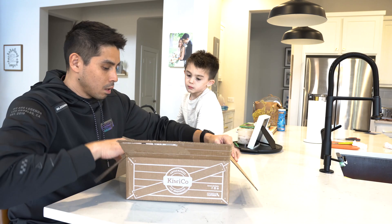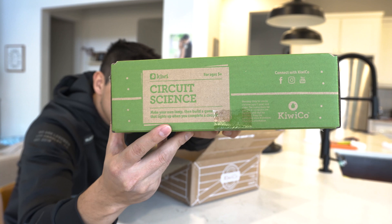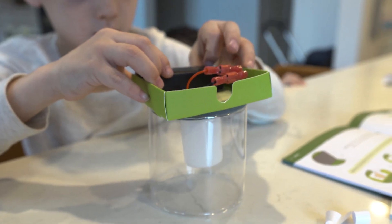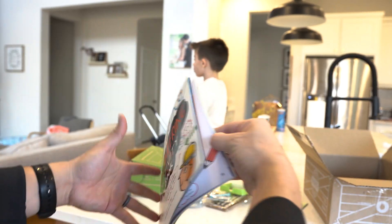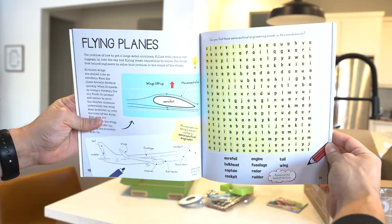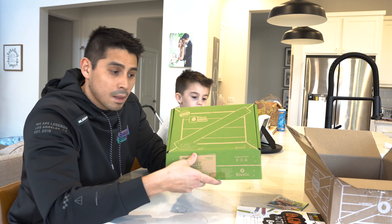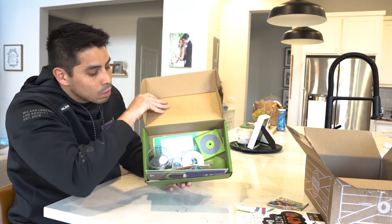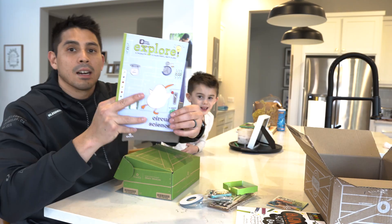Henry right now is five, so we've been opening the Kiwi crates, which are made for children ages five to eight. A recent crate we opened is usually centered around a theme. This particular box was called Circuit Science, and we did activities learning about electricity. Each crate also comes with some reading that gives additional information related to the theme and adds learning beyond the projects themselves.